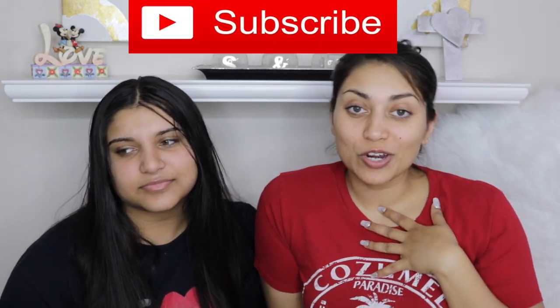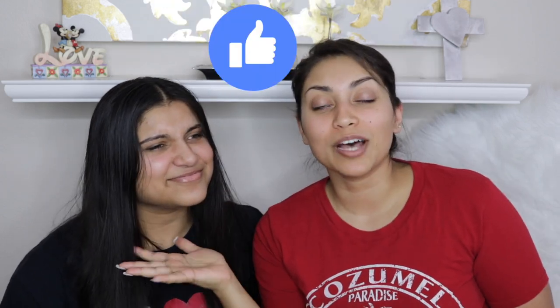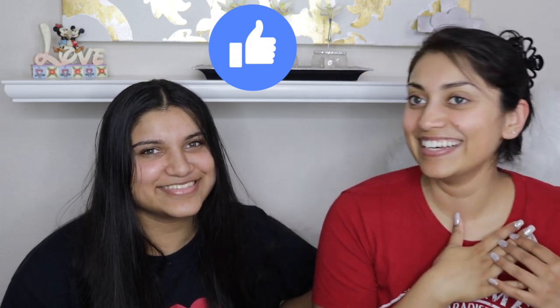But before we begin, let me remind you that subscribing is 100% free, so please click that subscribe button and give this video a thumbs up for my sister. Let's get started.